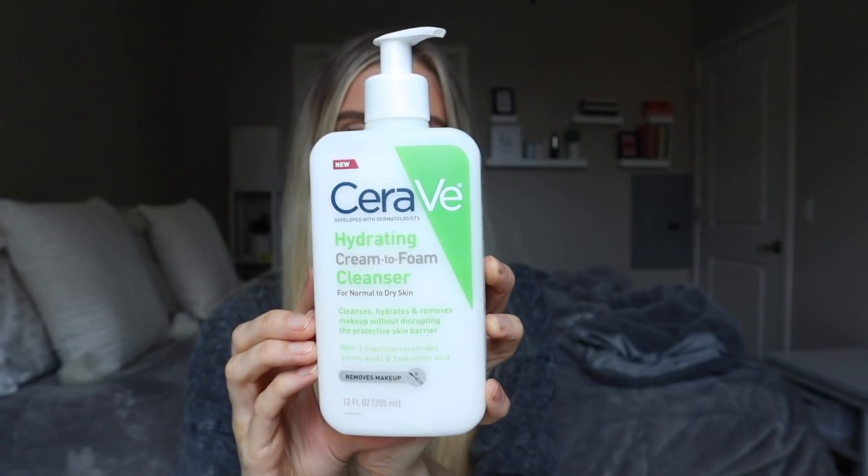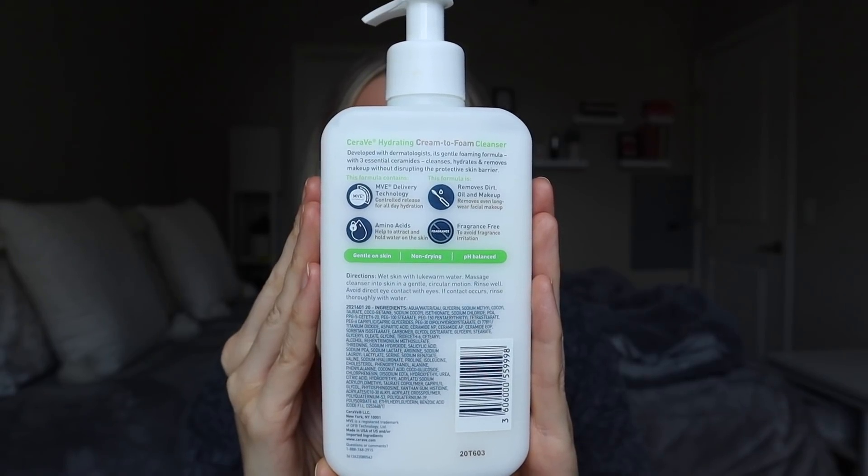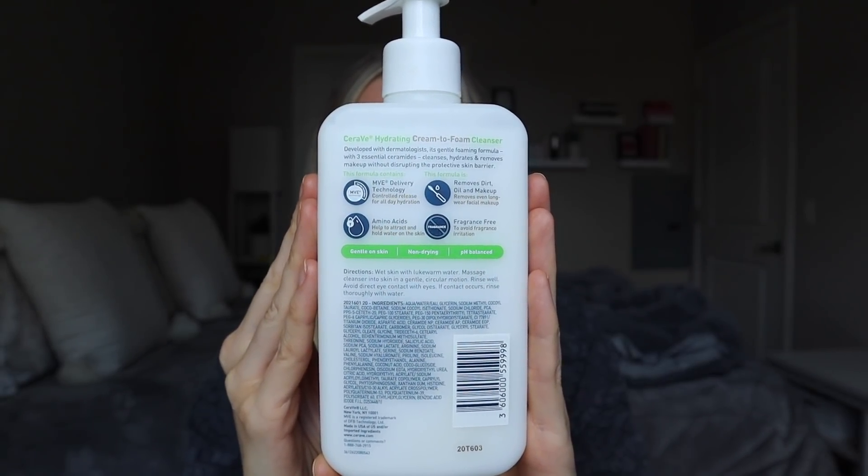This is called their hydrating cream to foam cleanser for normal to dry skin. It says that it's a gentle foaming formula with three essential ceramides. It cleanses, hydrates, and removes makeup without disrupting the skin's protective barrier. It has amino acids to help attract and hold water to the skin. It says it's fragrance free and removes dirt, oil, and makeup — even long wear facial makeup. It's gentle on the skin, non-drying, and pH balanced.